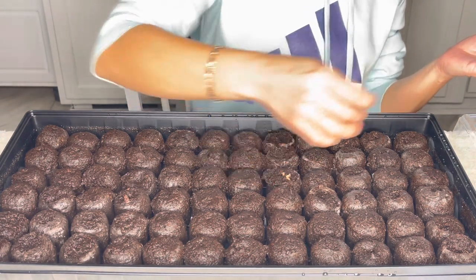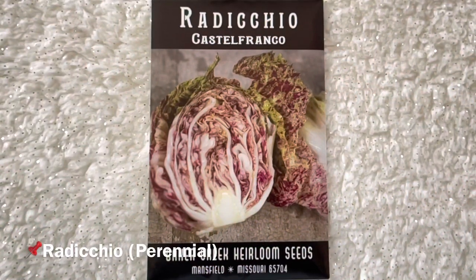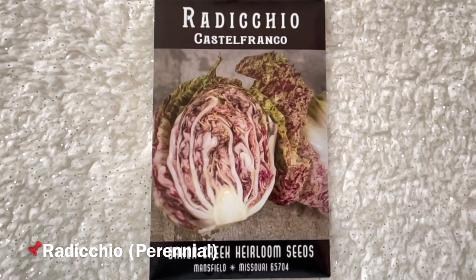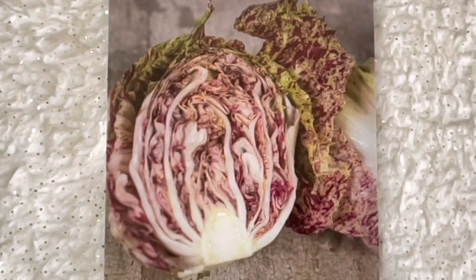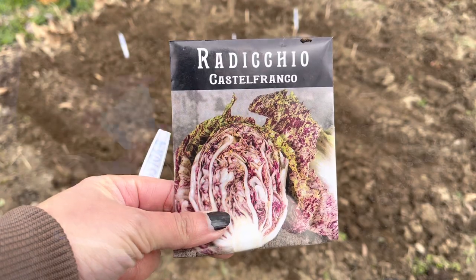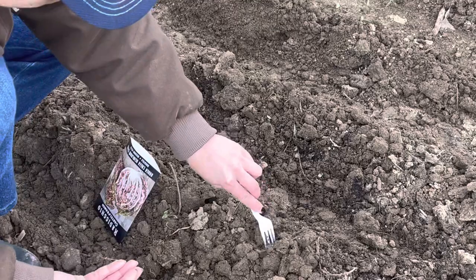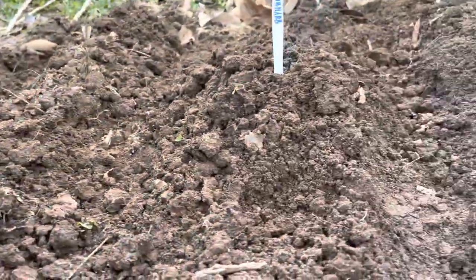Planting instructions: start seeds indoors at least six to eight weeks before the last frost date. Number two is Radicchio Castle Franco — a popular and old Italian heirloom. The round heads are cream colored, splashed with wine red, and stunning in salads.